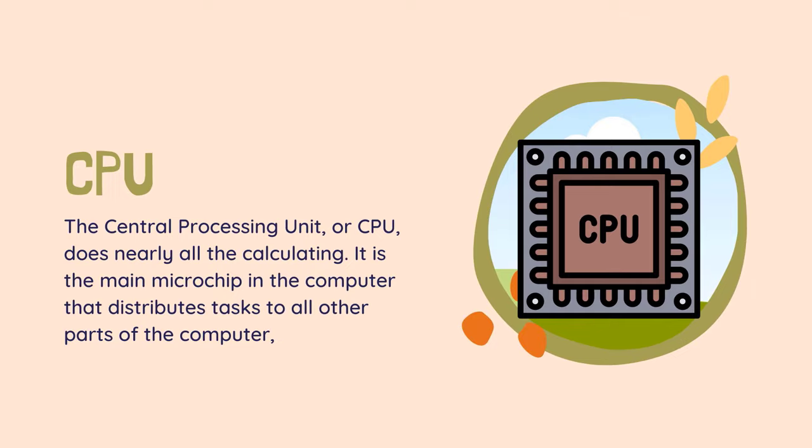CPU — the central processing unit, or CPU, does nearly all the calculating. It is the main microchip in the computer that distributes tasks to all other parts of the computer. When most people talk about the processor, or chip, it is actually the CPU they are referring to.